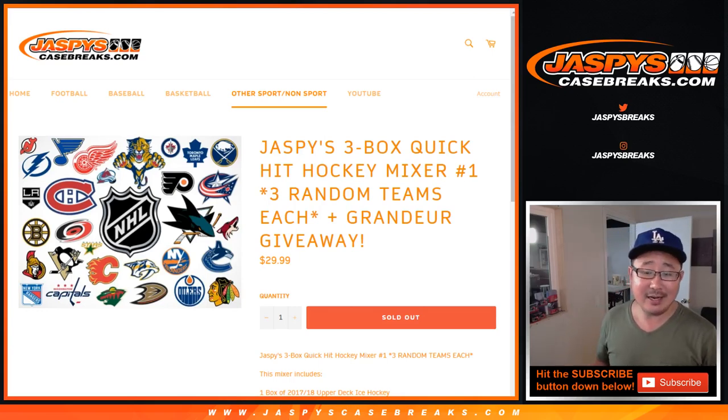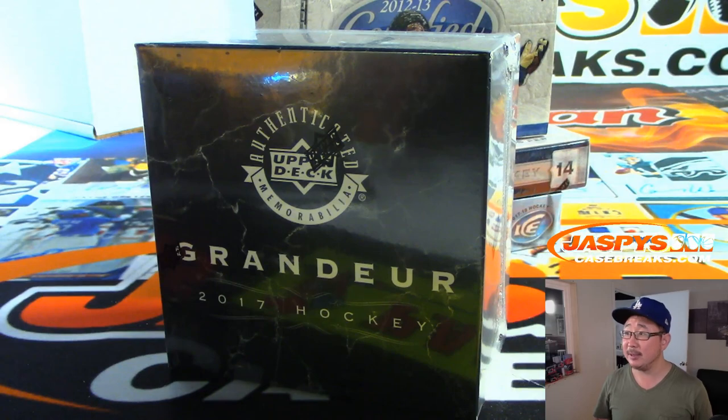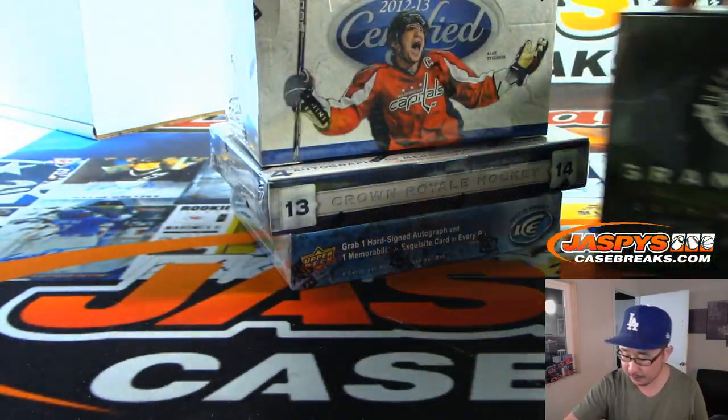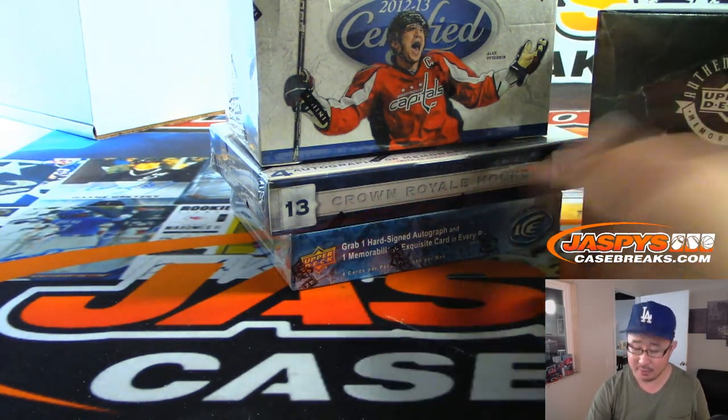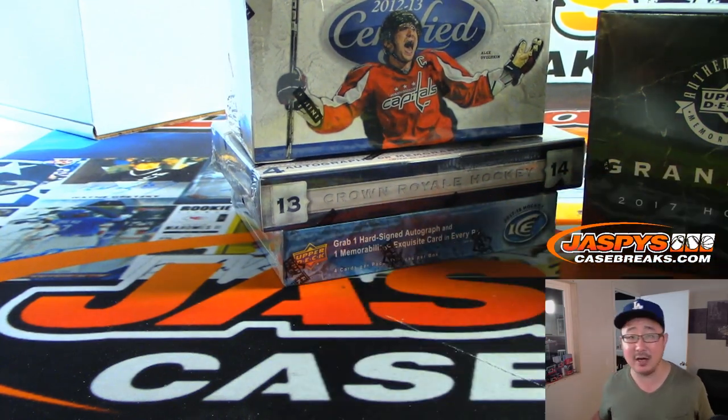Hi everyone, Joe for JaspeysCaseBreaks.com with Jaspeys 3-Box Quick Hit Hockey Mixer No. 1. We're giving away a box of grandeur in this too. We've got 17-18 Ice, 13-14 Crown Royale, and 12-13 Certified. At the end of the break, we'll take the original 10 names, name on top, and a different dice roll will win the grandeur box — I'll open it live. The second name on the randomizer gets any and all Vegas Golden Knight cards from the Ice box.